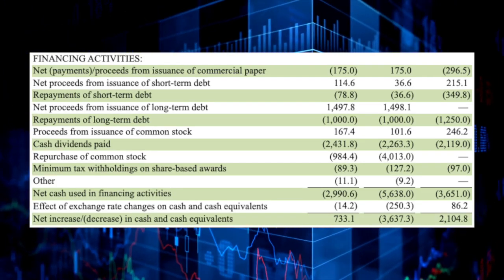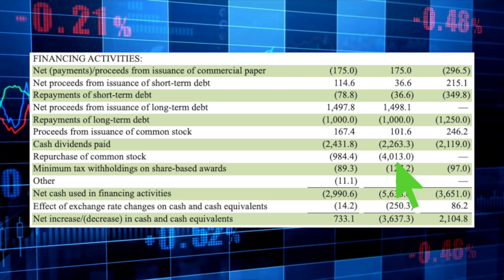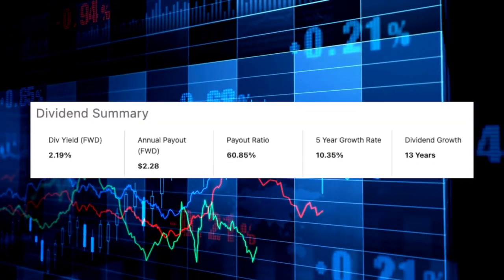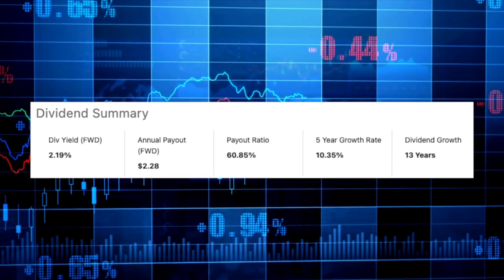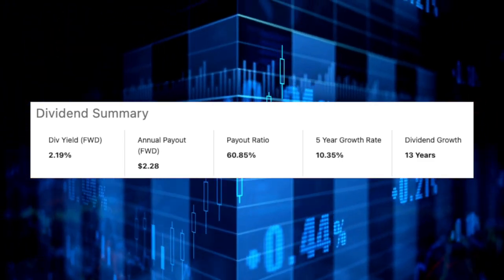When it comes to returning money to shareholders, there are two primary ways: paying dividends or buying back stock, and some companies do both. Starbucks has really slowed buybacks over the past year and a half. In FY 2021 there were no buybacks; in FY 2022 they bought back $4 billion worth of stock, but that fell to just $984 million in FY 2023. Although the company is not buying back as much stock, they continue to pay a safe, reliable, and growing dividend. Starbucks currently yields 2.2%, with a five-year dividend growth rate of 10%, making them a dividend growth stock, and they've increased the dividend for 13 consecutive years.